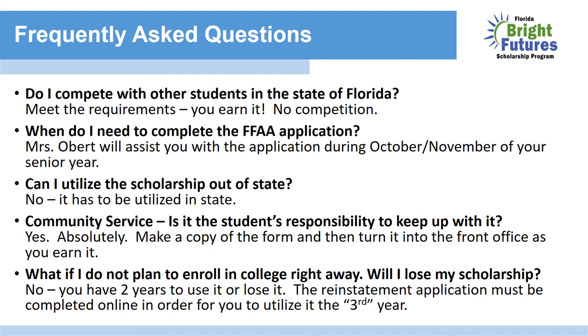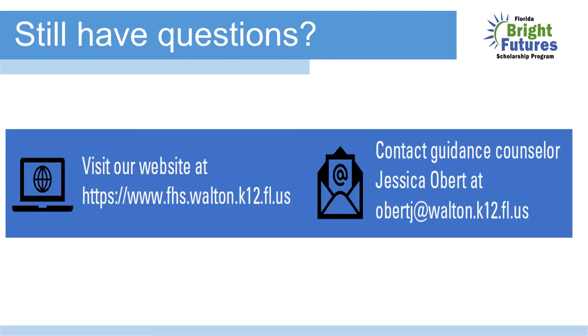Community service — is it my responsibility to keep up with it? Yes, absolutely. Community service forms are available in the front office and on our school's website. Once you complete a form, make a copy and turn it into the front office as you earn it. What if I do not plan to enroll in college right away — will I lose my scholarship? No, you have two years to use it or lose it. The reinstatement application must be completed online to utilize it in the third year. Visit our website at fhs.walton.k12.fl.us or contact me at obertj@walton.k12.fl.us. Thank you.